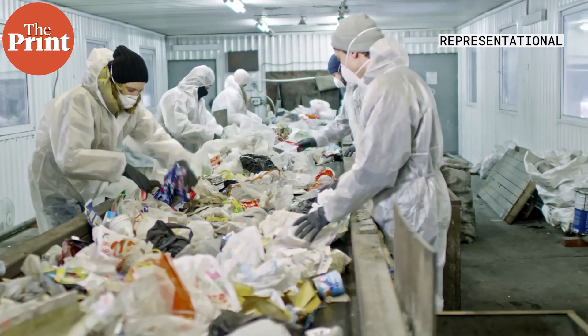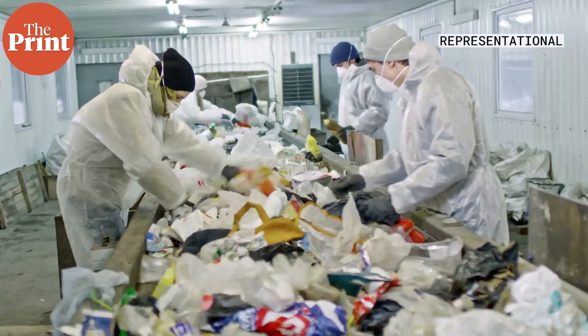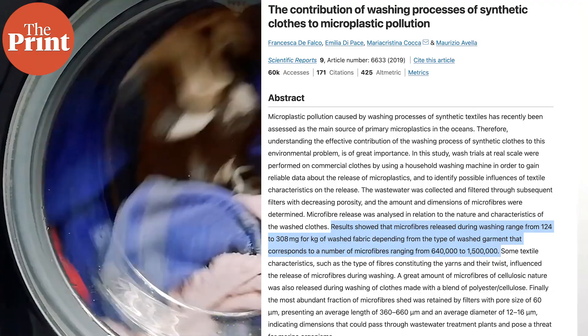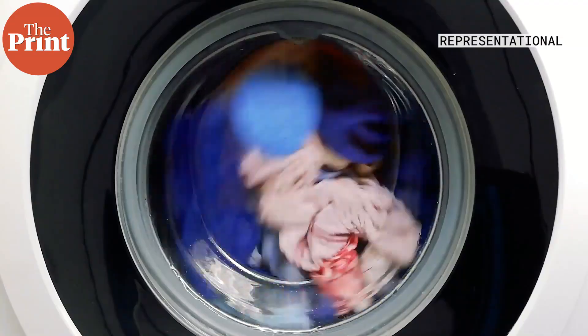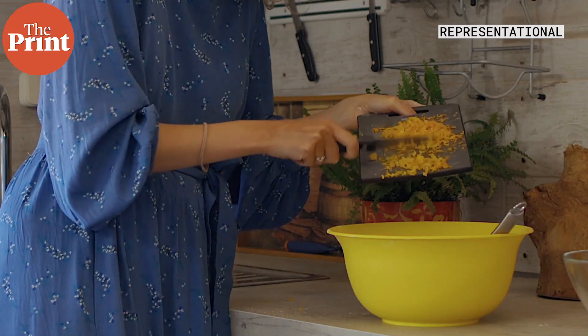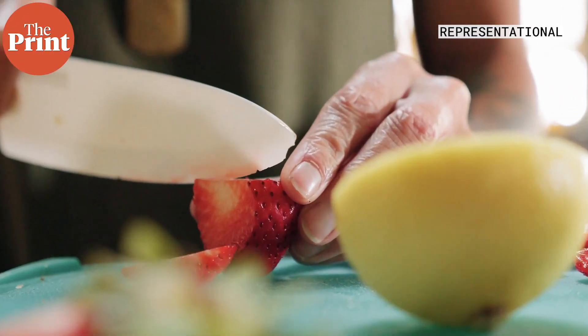Plastic contamination occurs from various sources we cannot always imagine. Anything made of plastic or synthetic polymers degrades very slowly. One of the largest sources of microplastics is laundry done at home — synthetic fibers in our clothes shed when washing, whether by hand or machine, and eventually end up in the oceans where they poison marine life. Microplastics are also present in food packaging, takeaway containers, plastic cutlery, and even household items like cutting boards, non-stick pans, and knife handles.